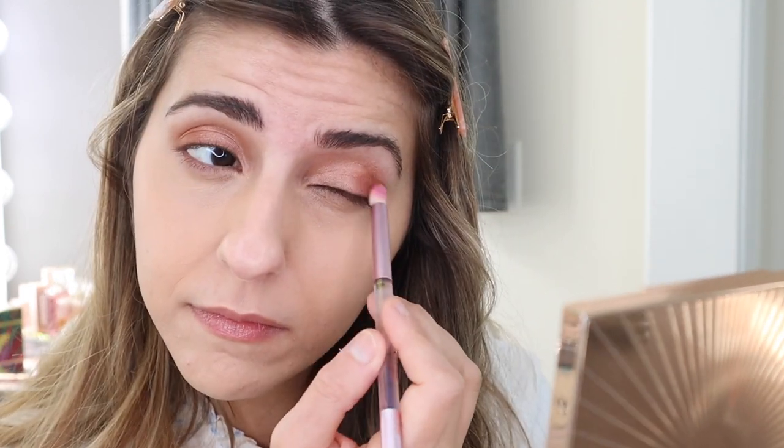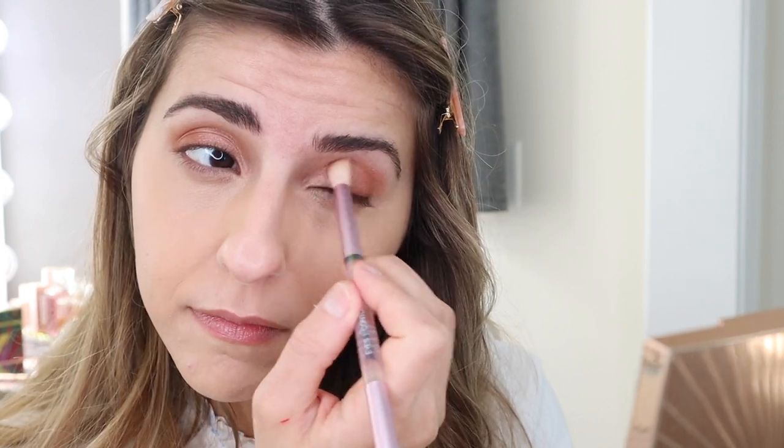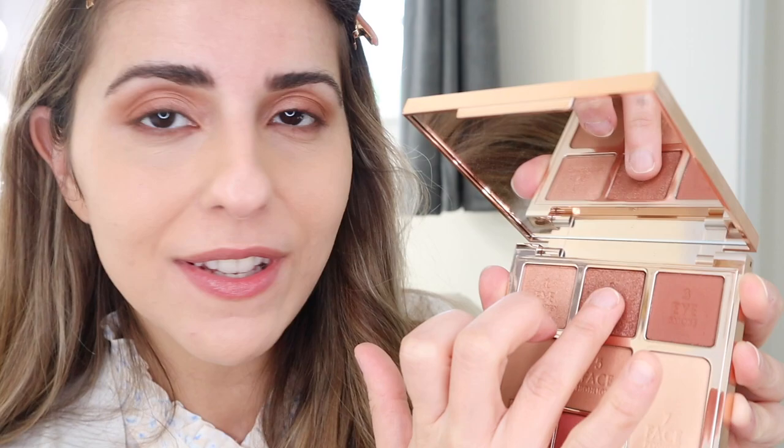I don't think this palette is dark, at least not yet. I'm going to pick up this smoke shade right here and go ahead and shade that in my outer corner. Then we're just going to pick up a little bit more of that darker shade and line underneath my waterline. For the last step, we're going to pick up some of this enhanced shade and just dab that right in the inner corner.